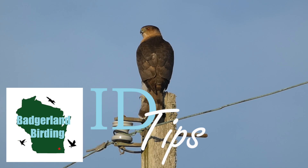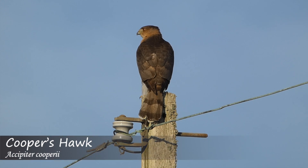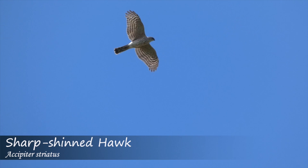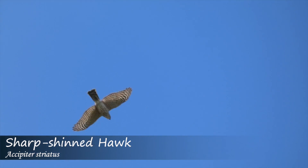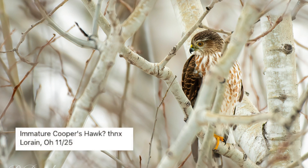In birding, one of the more common identification disputes can occur between whether a bird is a Cooper's hawk or a sharp-shinned hawk. Both these birds have long banded tails, similar color patterns in juvenile and adult birds, often live in similar habitats, and are known for being notoriously difficult to tell apart.